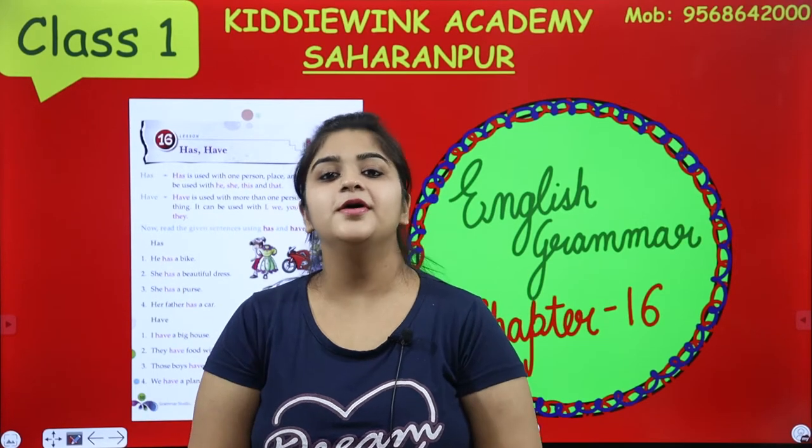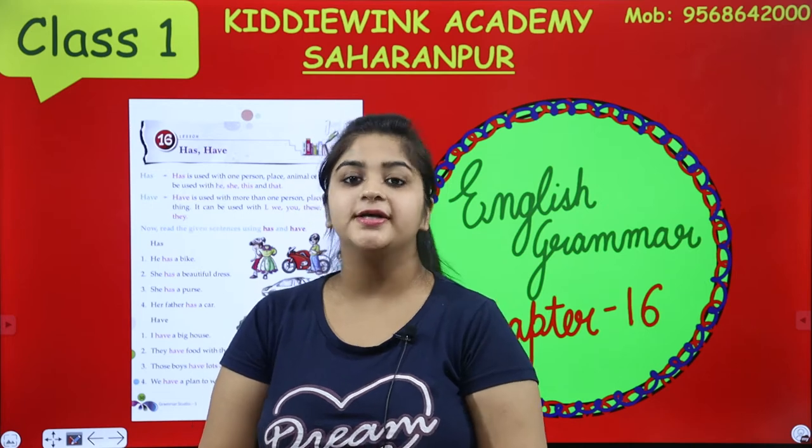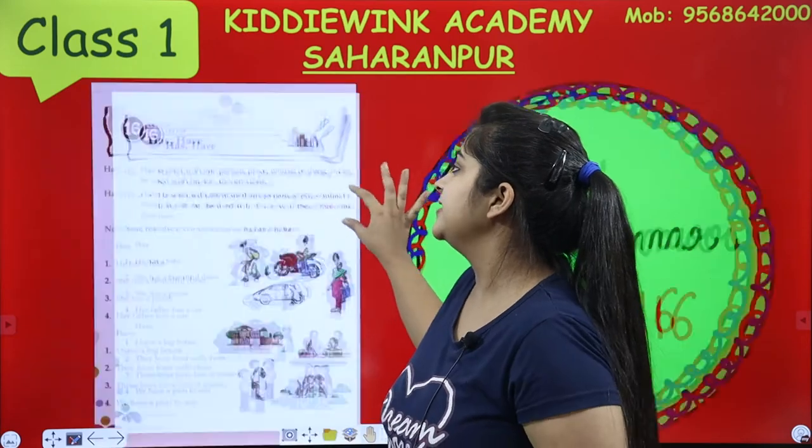Hello kids, how are you all? Hope you are fit, fine, healthy and hope you all are enjoying. Kids, today ma'am is going to teach you English grammar chapter number 16, that is 'has' and 'have'.